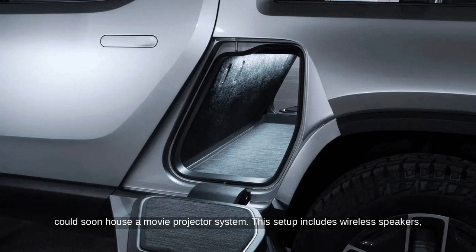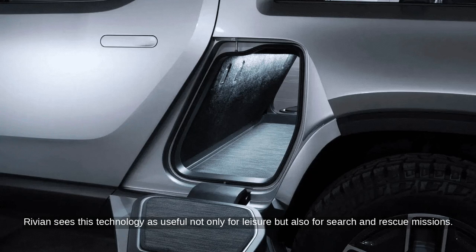This setup includes wireless speakers, a roll-up projector screen, a projector, and a mirror for adjusting the image. Rivian sees this technology as useful not only for leisure but also for search and rescue missions.